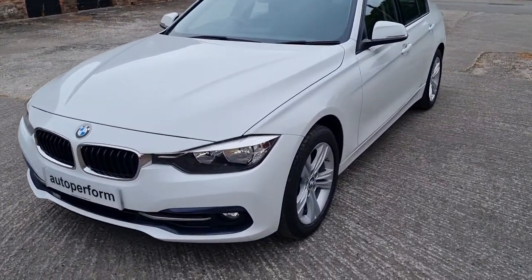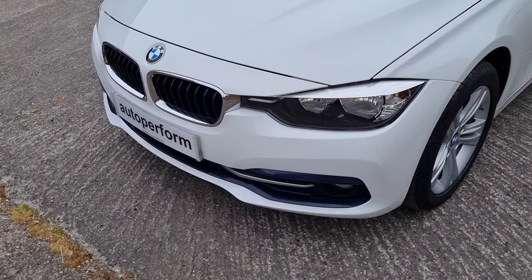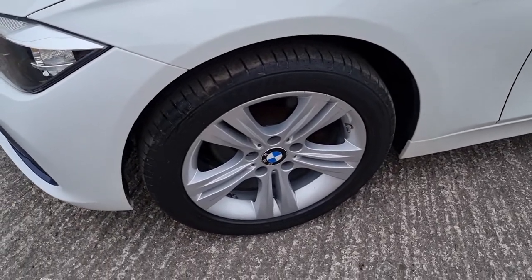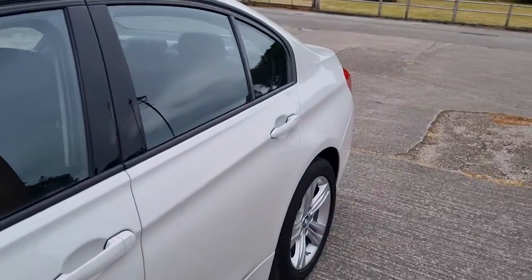Nicely appointed car. Only 53,000 miles — that's very low for a six-year-old car. Wheels and tyres are all in very good condition.